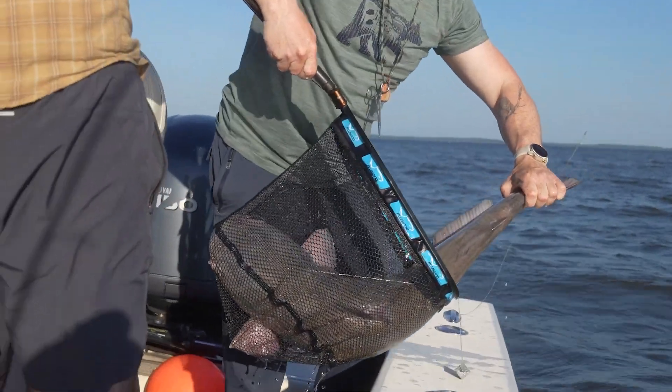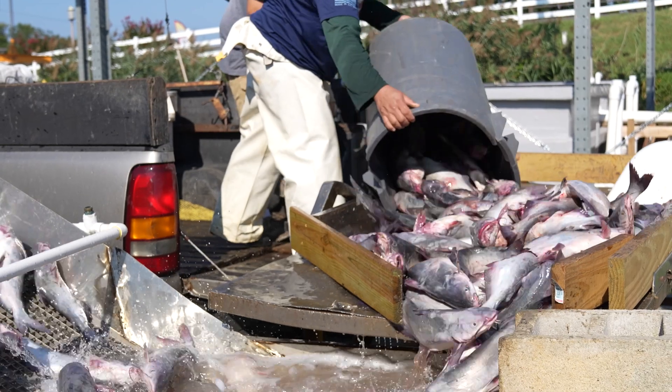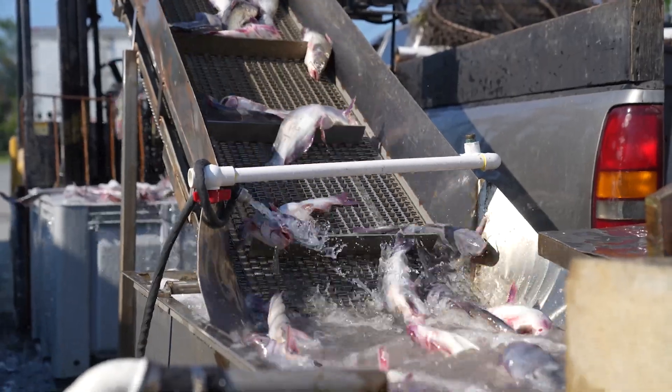My name is Nick Hargrove and I'm the owner of Tillman Island Seafood. Blue catfish are found in pretty much every single tributary up and down the Chesapeake Bay. The majority of the fish that we buy come out of the Potomac River, but we have guys in the Choptank, the Nanticoke, the Marcy Hope area, all the way up in Galena, Rock Hall, all the way up to Havre de Grace.